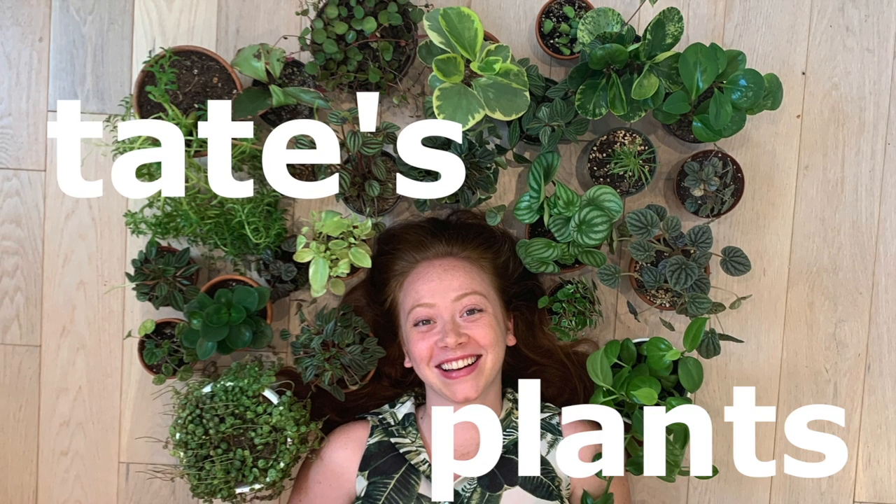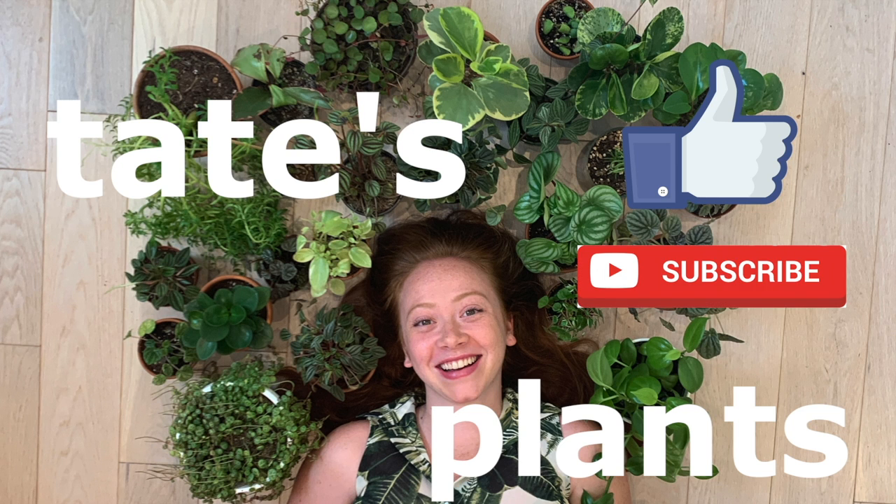Hey guys, it's Tate. Welcome back to my YouTube channel. Today I am going to be taking you through one of my all-time favorite plant nurseries, Fatigans, in upstate New York. Please consider liking and subscribing. I am currently up here visiting my grandpa who lives just outside of Albany, New York, and I stumbled upon this nursery one day randomly while going to big box stores. I found this place and it is now one of my favorite nurseries to go to, so I hope you enjoy this tour. Let's go check out some plants.